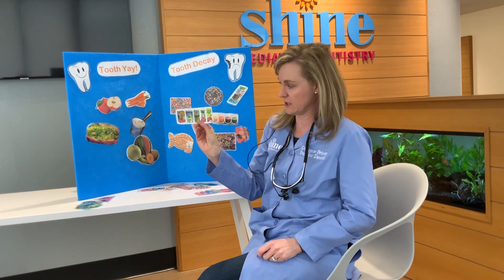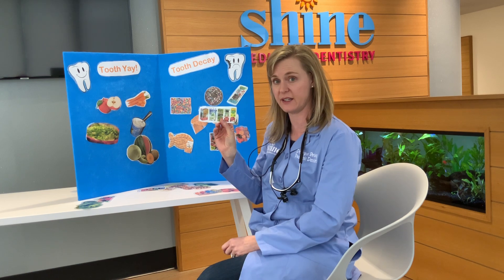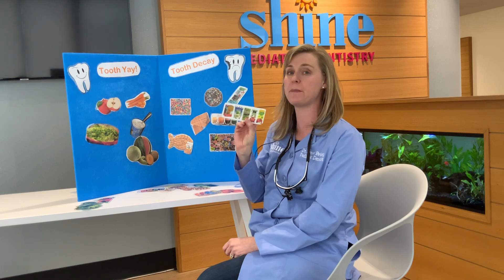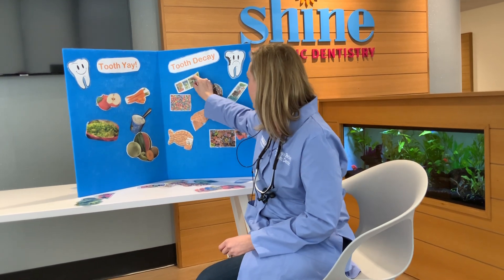What about juice boxes and things like that? Good to have as a special treat sometimes, but not something you want to sip on all day. Not good for your teeth.